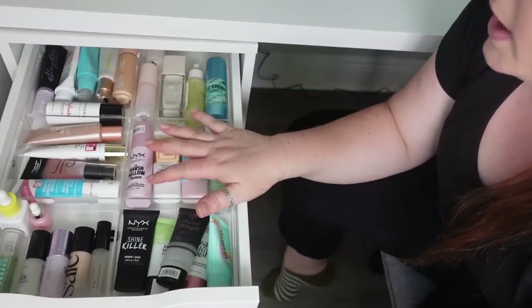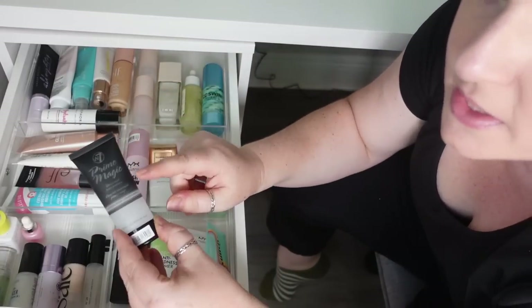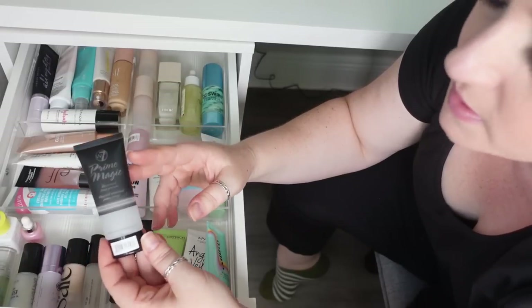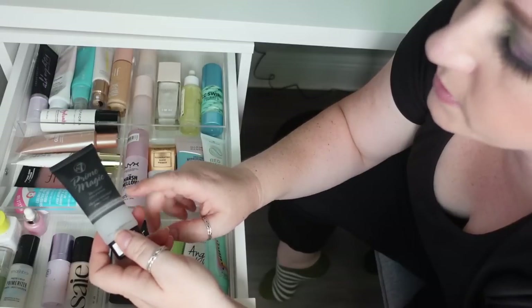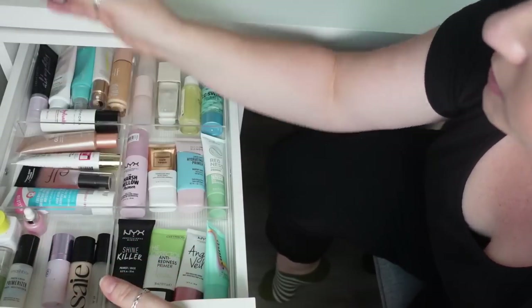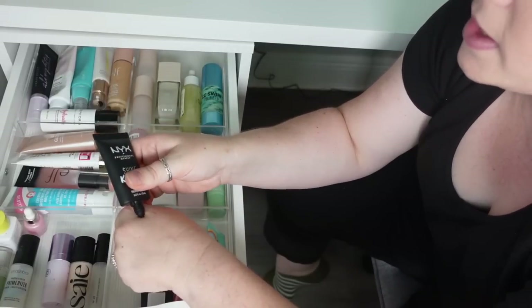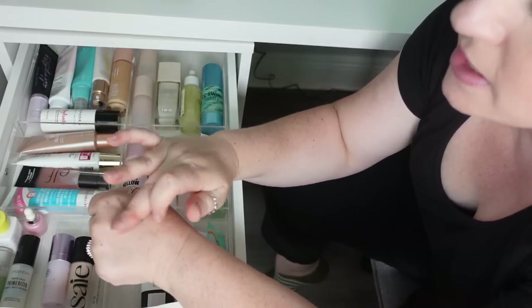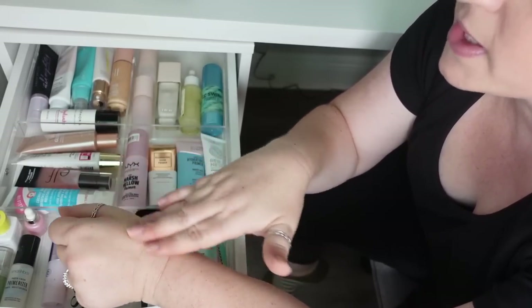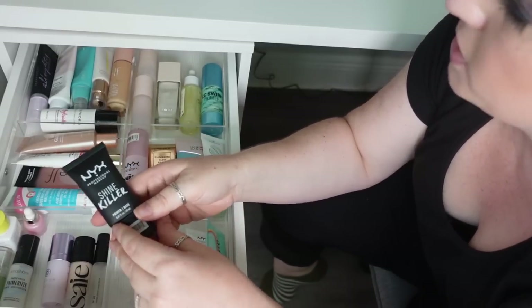This first drawer is always tricky to get in frame because it's right up against the wall. There are a couple I know I want to declutter. This is from W7 — the Prime Magic Universal Face Primer, supposed to be a dupe for the Smashbox Photo Finish. I just didn't find it was mattifying; it really didn't do anything. This is definitely one I'm going to declutter. Then also the NYX Shine Killer — it's charcoal-based — this really didn't do anything either. There's no real oil control; it feels like it has oils in it.